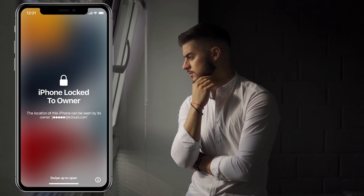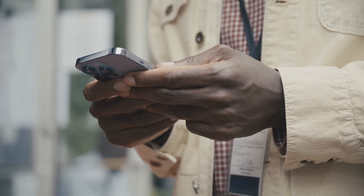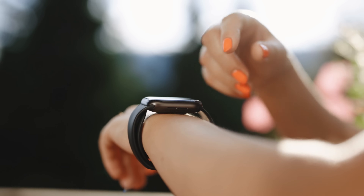Hey there, it's Elliot. Do you know that annoying iPhone lock to owner message, also known as the iCloud activation lock? That annoying little thing that turns your iPhone, iPad, or Apple Watch into a fancy paperweight.